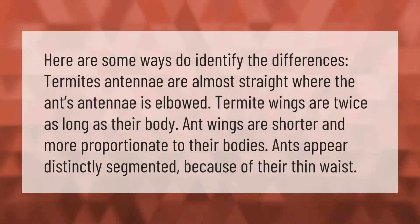Here are some ways to identify the differences between termites and ants. Termite antennae are almost straight, whereas ant antennae are elbowed. Termite wings are twice as long as their body; ant wings are shorter and more proportionate to their bodies. Ants appear distinctly segmented because of their thin waist.